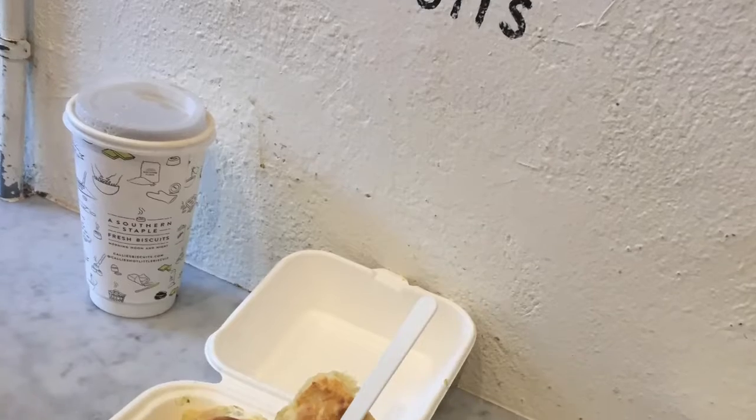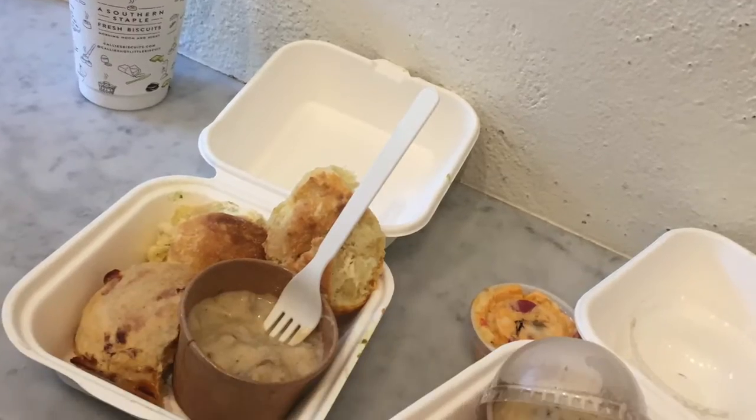Hey, we're in Charleston, South Carolina. We just finished some of Callie's little biscuits for breakfast — they were amazing. And here we are. It's a classic southern park with the moss hanging from all the trees. It's warm and a little rainy out today.